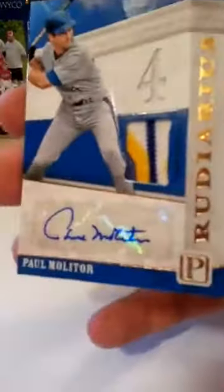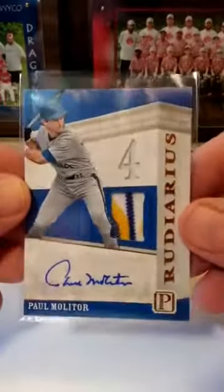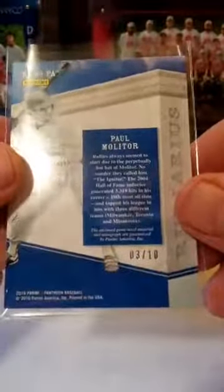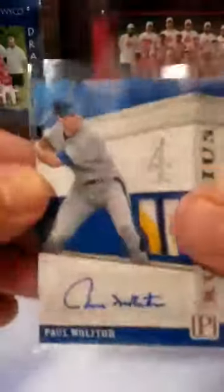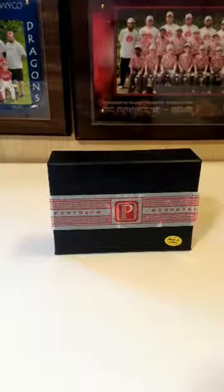It is for the Brewers — ooh, that's a pretty patch. Paul Molitor patch auto card. Brewers were priced pretty cheap because they didn't have a lot of hits, but they made the cut. Number three out of ten. That is a beautiful Paul Molitor card — could almost say four colors, even got a little bit of yellow on the right side. Nice, for the Brewers.